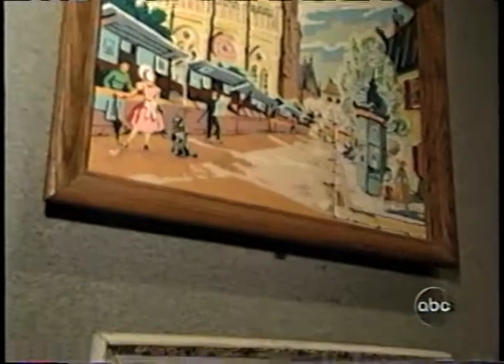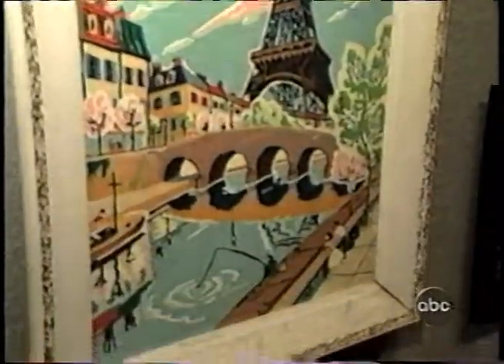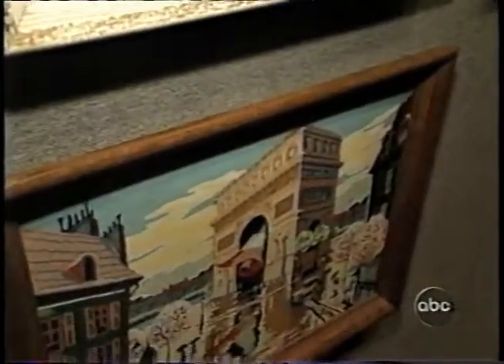I've been fortunate enough to be able to travel to Paris. And maybe the original desire was kindled by these people. You're so lucky there's no paint by number of the Bronx.